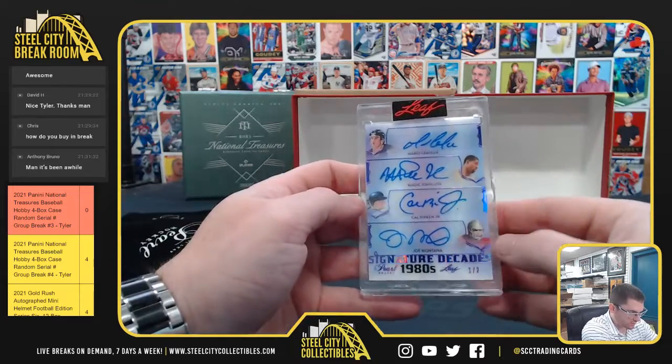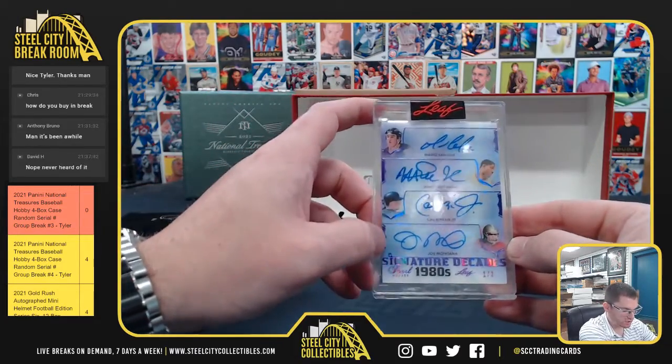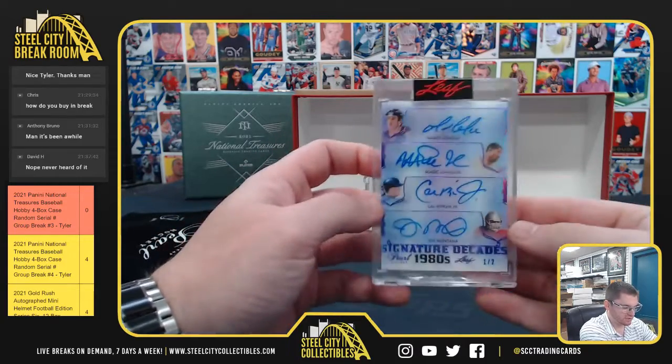1-2, Mario Lemieux, Magic Johnson, Cal Ripken, Joe Montana — Decade Signatures of the 1980s.